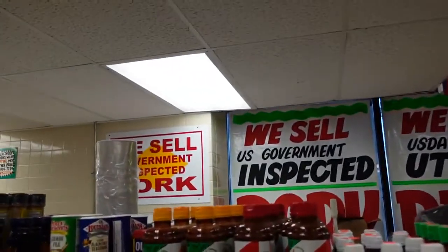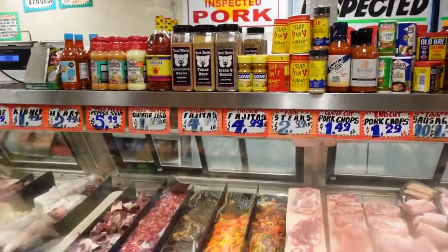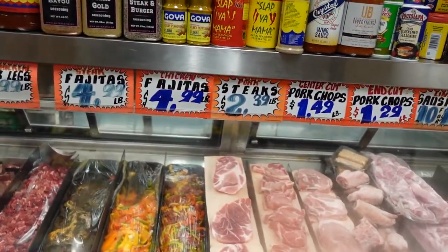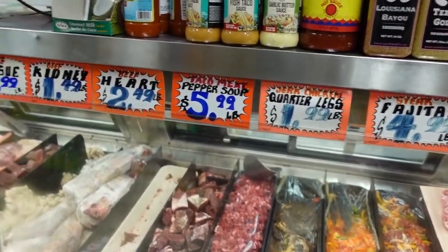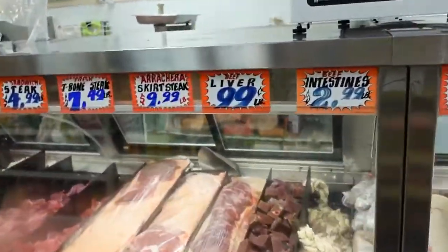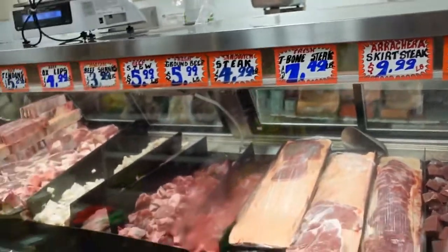You can see all those hot peppers for those who like hot pepper. The meat is all ready to go, including the cuts you can use for shish kebab, jerk chicken, and stew. You have everything here.